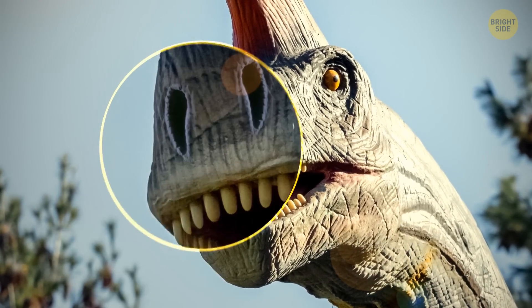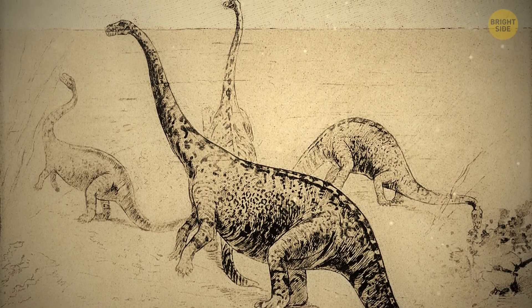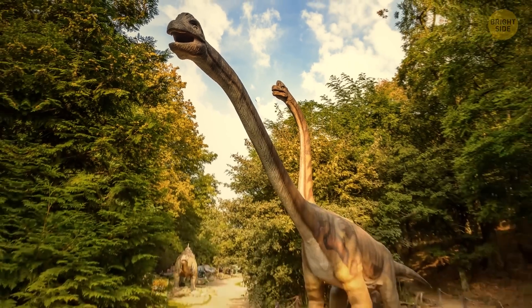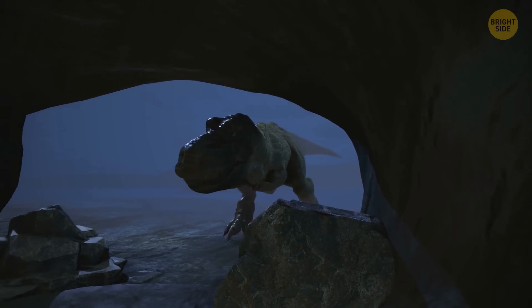Researchers have also discovered that the nostrils of a brachiosaurus were on the front of its face and not the top. This is because we now know they roamed the fertile floodplains in their respective herds. For decades, it was believed that these creatures lived in deep, watery swamps. Let's look at another common misconception about a popular dinosaur.